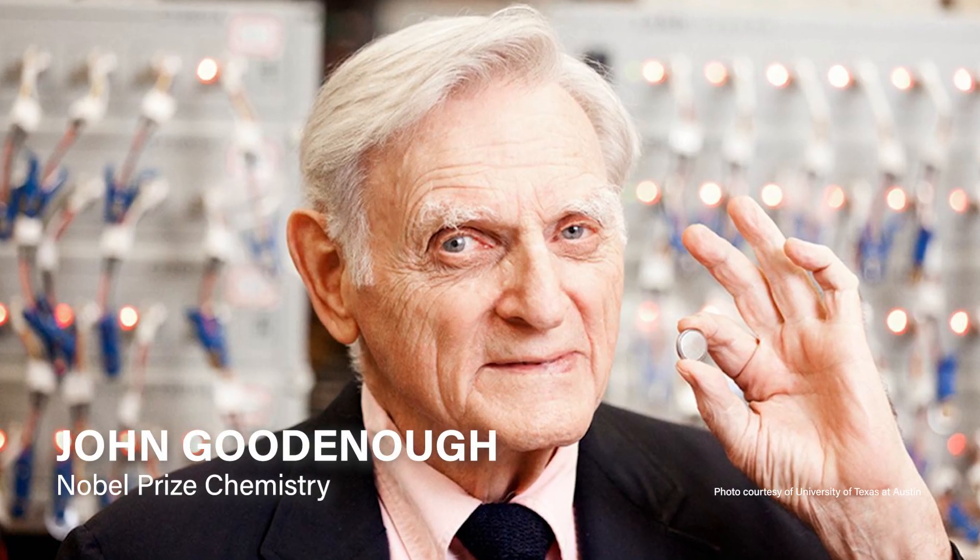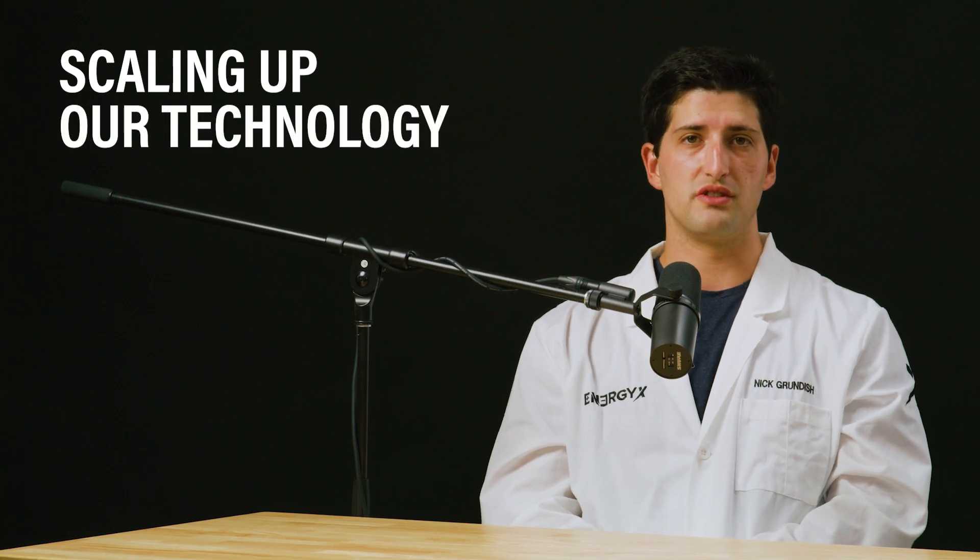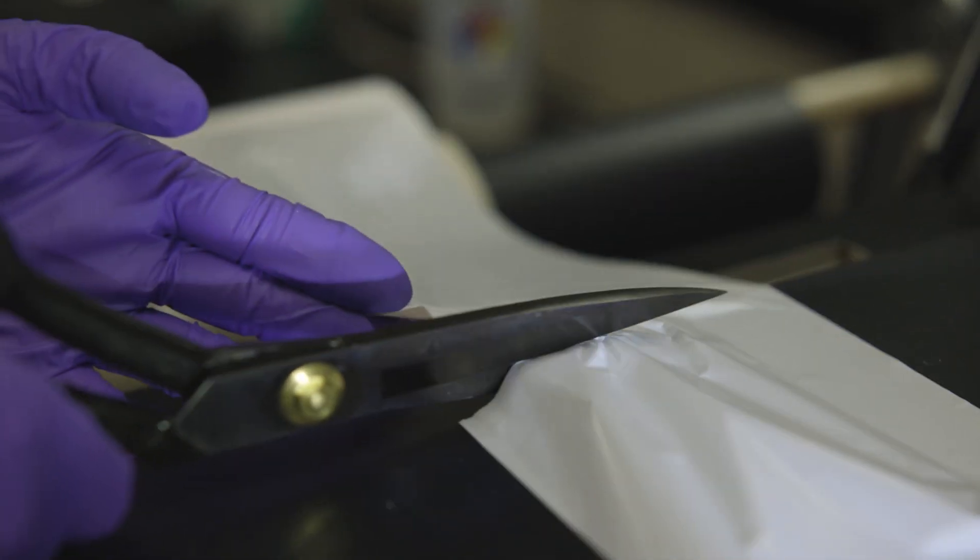EnergyX's solid-state technology started from scratch out of John Goodenough's laboratory when I started working with EnergyX as a graduate student. We did high-throughput material screening with coin cells, and we're scaling up some of our more promising technologies into pouch cells by the end of 2023 and into early 2024.